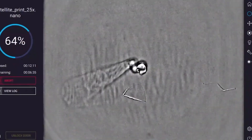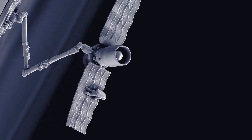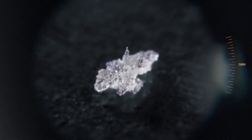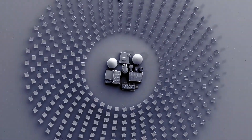An intuitive interface is provided for designing and controlling the 3D printing process. It supports complex CAD designs and offers advanced tools for optimizing structures, and allows for prefabrication simulations to ensure design accuracy and feasibility.